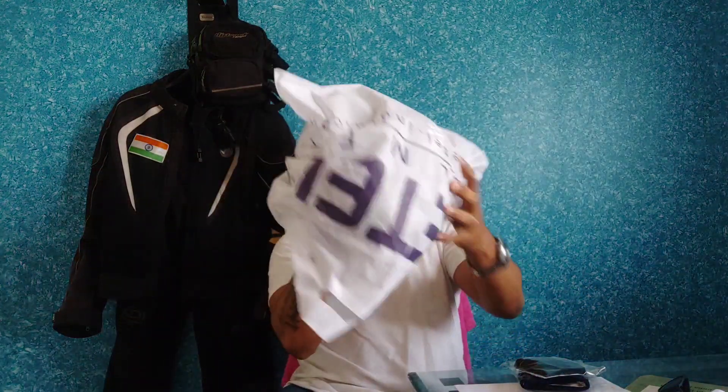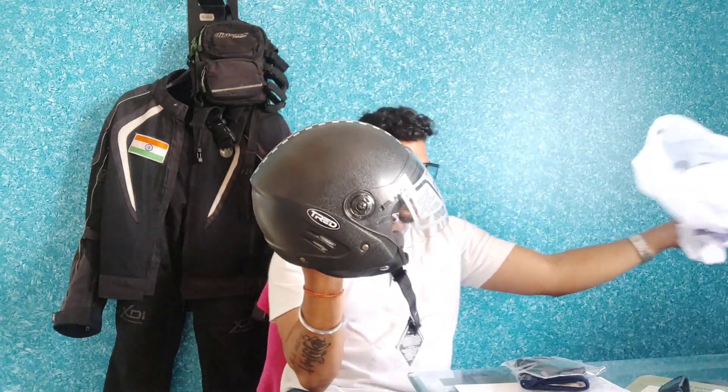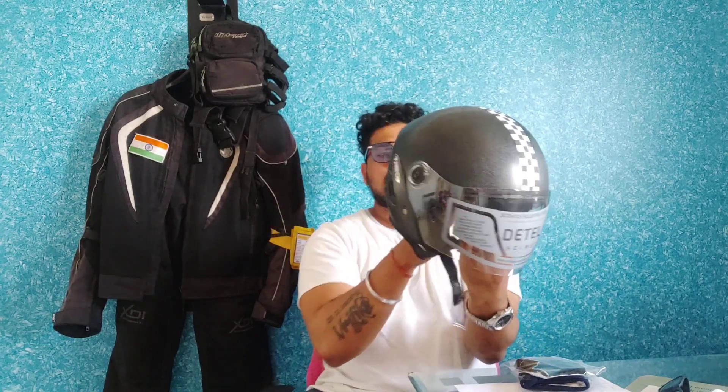This is the helmet — the cheapest ISI certified helmet which costs you around 600 rupees excluding GST.